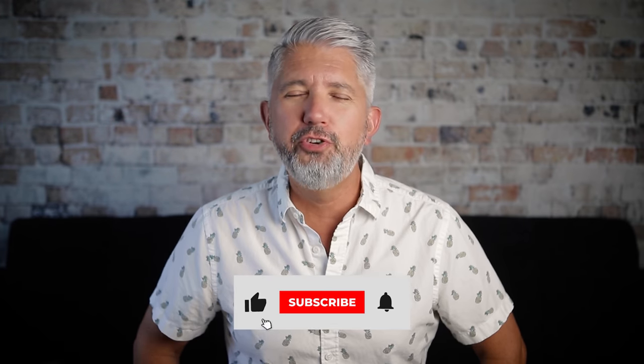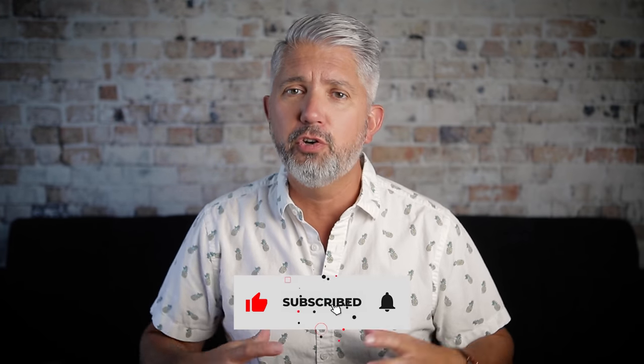Please consider subscribing and join this community of incredible legends that show up here twice a week for brand new videos. Also flip on the notification bell so you don't miss out on any new videos.